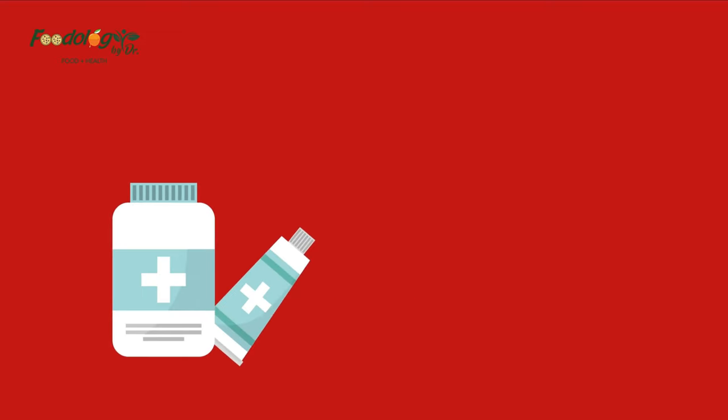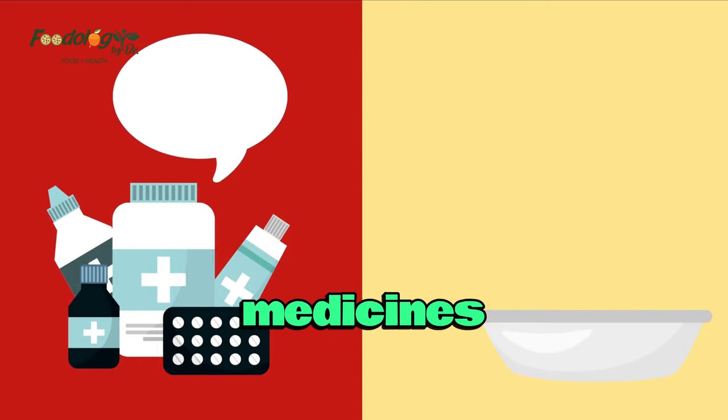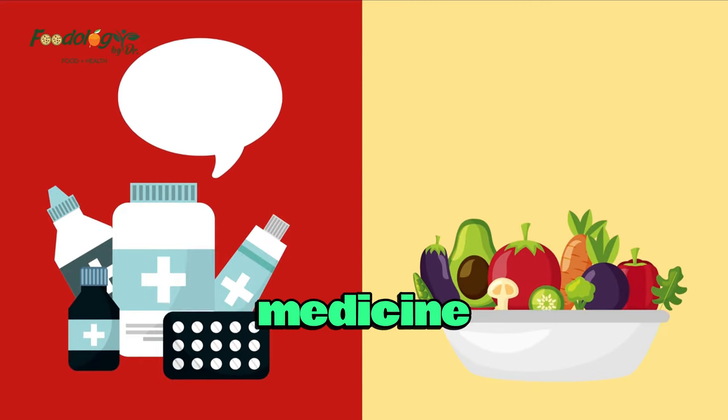Welcome to our channel. In this video we'll discuss foods to avoid when taking medicines and what happens during a food medicine interaction.